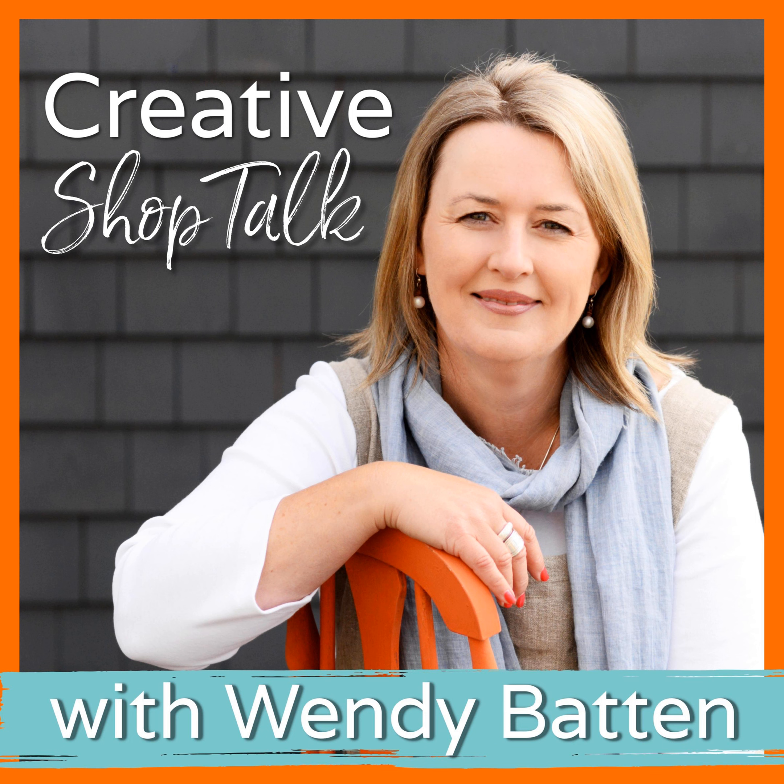Let's jump into today's podcast. I'm really excited to help you tame all of those ideas and share my process. Running a retail business doesn't have to be so hard. Welcome to the Creative Shop Talk podcast, the go-to podcast for creative shop owners, studio owners, and independent retailers. I'm your host Wendy Batten, retail business coach and mentor. Each week I'll share simple, proven business strategies, inspiring stories from fellow retailers, and advice from industry experts.